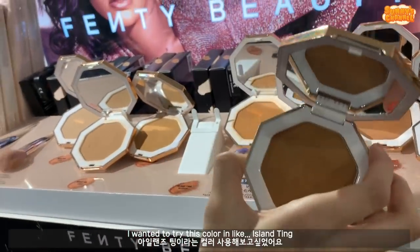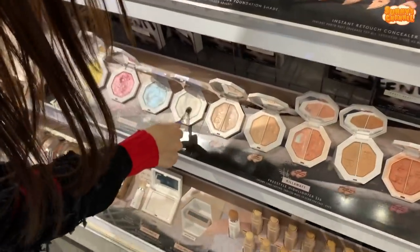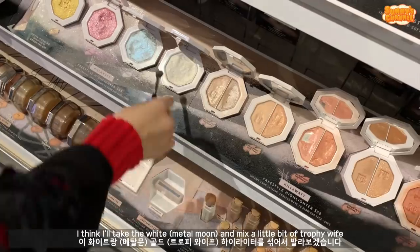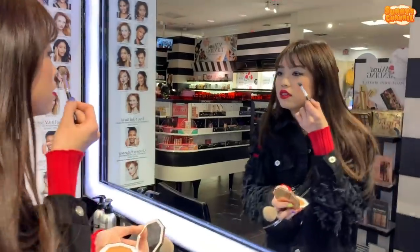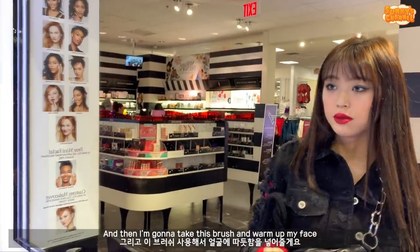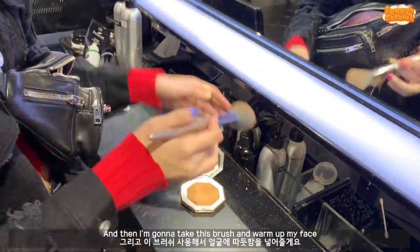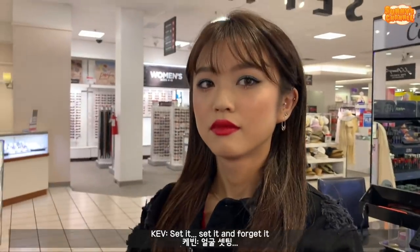I wanted to try this color - maybe I should take something that's more natural. I'm gonna try to swatch this one. I still have the blue in this. I think I'll take the white and then mix a little bit of trophy white. Just a little bit of highlight on top, just the tip of my nose. And then I'm gonna take this brush and just warm up my face. Is there anything I missed out on? Set it - set it and forget it!